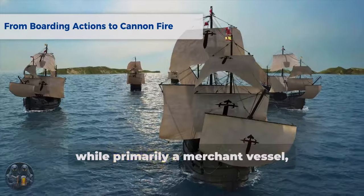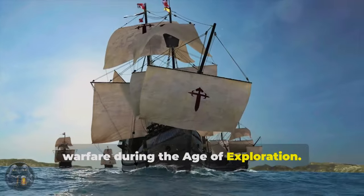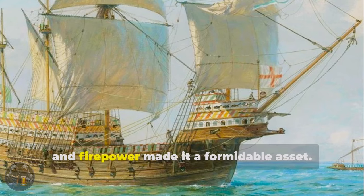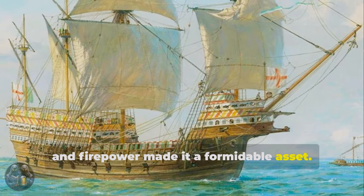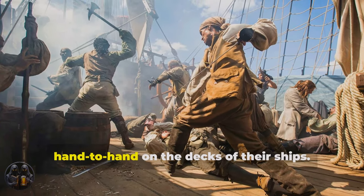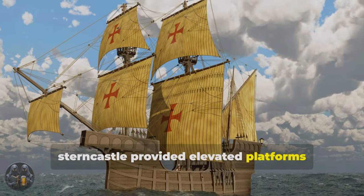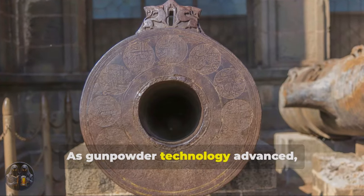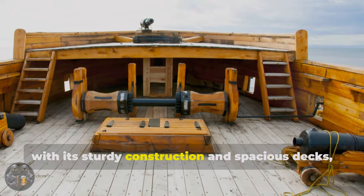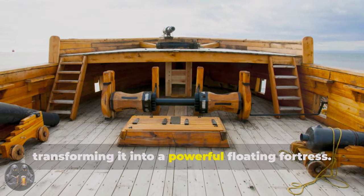The Carrack, while primarily a merchant vessel, also played a significant role in naval warfare during the age of exploration. As European powers vied for control of maritime trade routes, the Carrack's size, strength, and firepower made it a formidable asset. Early naval battles often involved boarding actions, where opposing crews grappled hand to hand on the decks of their ships. The Carrack's high forecastle and sterncastle provided elevated platforms for archers and soldiers. As gunpowder technology advanced, cannons became increasingly prevalent on warships, and the Carrack, with its sturdy construction and spacious decks, could accommodate these heavy weapons, transforming it into a powerful floating fortress.